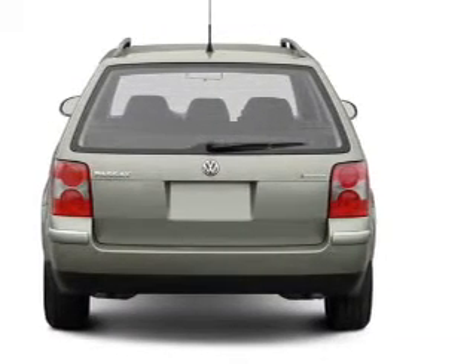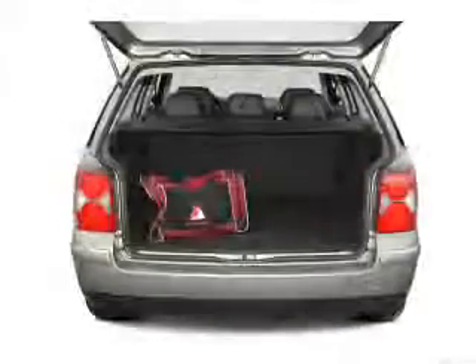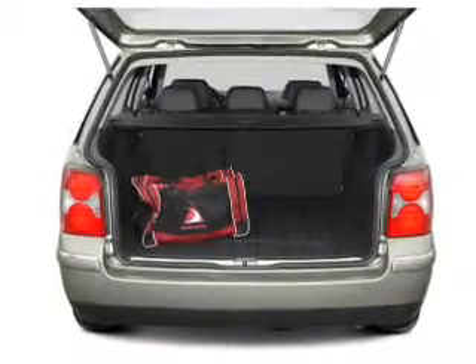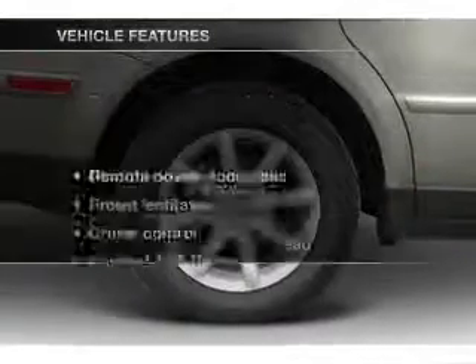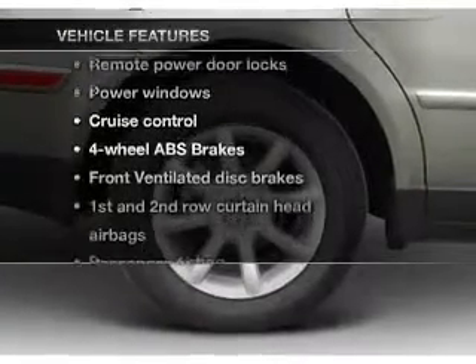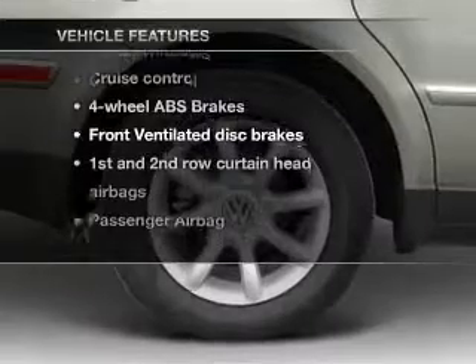A premium sound system is just one of the benefits of owning this vehicle. Anti-lock brakes help you bring your vehicle to a safe stop. Let the sunshine in with a sunroof. With these notable features, you won't want to miss out on the opportunity to own this amazing ride.